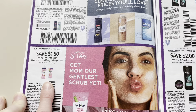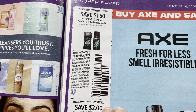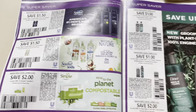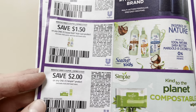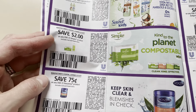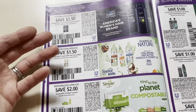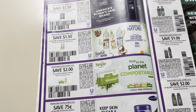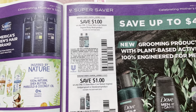$1.50 off of 1. Here we have the Axe: $1.50 on the deodorant, and then $2 on the hair products. $1.50 men's, $1.50 kids. Keep in mind these values — some people would get like $0.50 or $1. That's what my inserts used to be, and then they switched to like $1.50. So hopefully you have higher value.